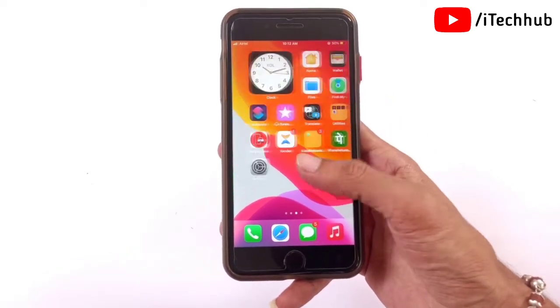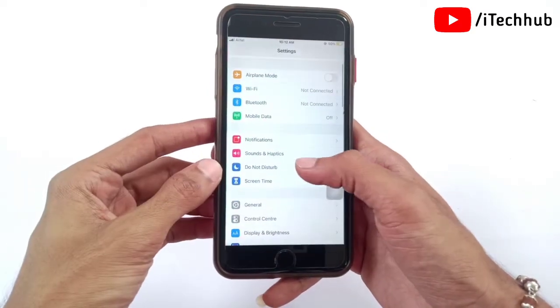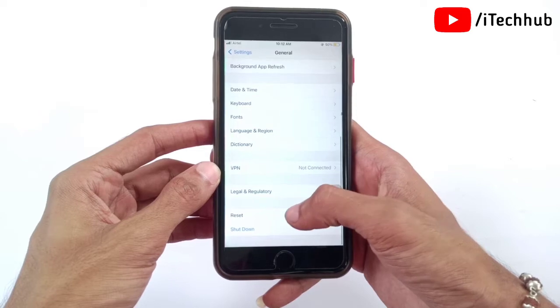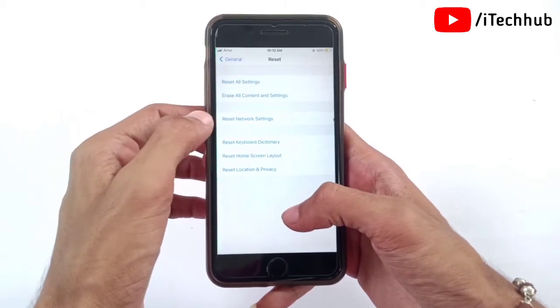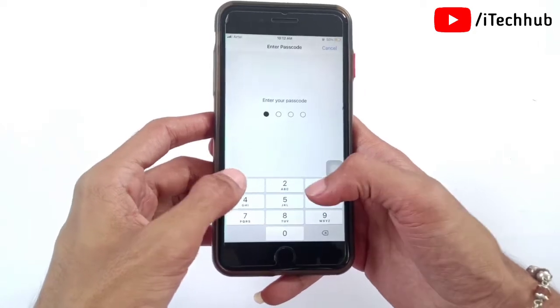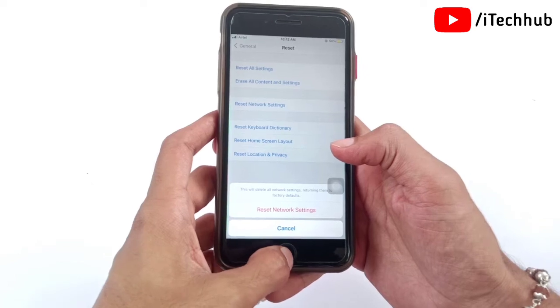First of all, open the Settings app. In Settings, scroll down and tap on General. In General, scroll down to the second last option which is Reset. In Reset, tap the third option: Reset Network Settings. Enter your passcode, then again tap on Reset Network Settings to fix the problem.